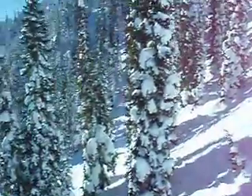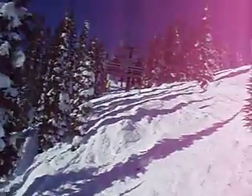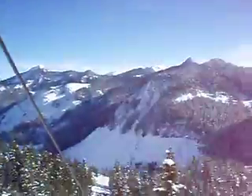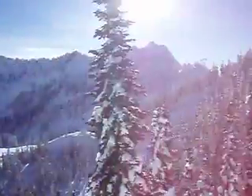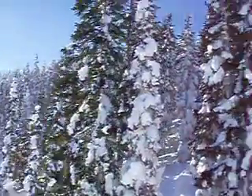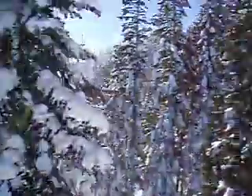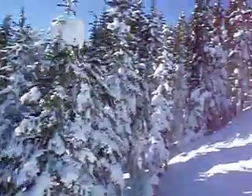Here we are on the back side of Stevens, almost at the very top on the Jupiter Chair. It is a shockingly beautiful, sunny winter day with optimum conditions. Just look at that snow — checking out these trees. This is pretty much why I wanted to open the camera, so everyone could see the Jupiter Chair and these beautiful trees. Cutting through — this is spectacular.